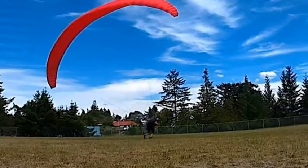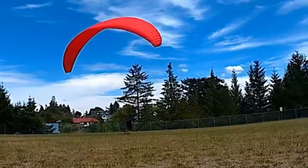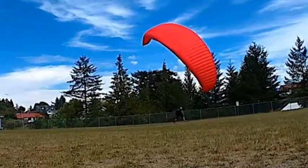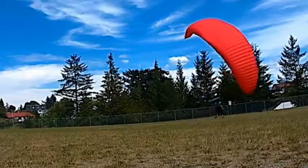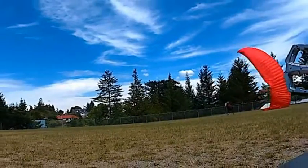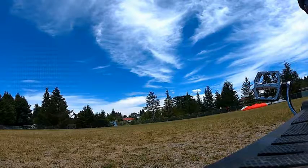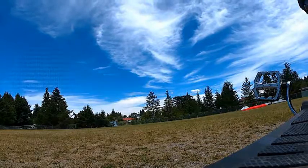So I got the wing up. I had some spectators, so it was kind of important that I look sort of professional. It's not a very big park, so I ran out of room fairly quickly. But there was hardly any wind, so that made it a little bit more pleasant.